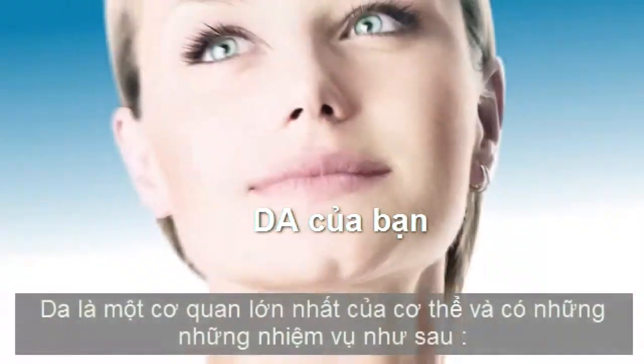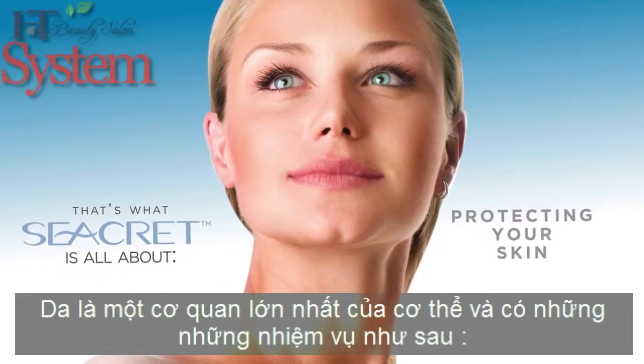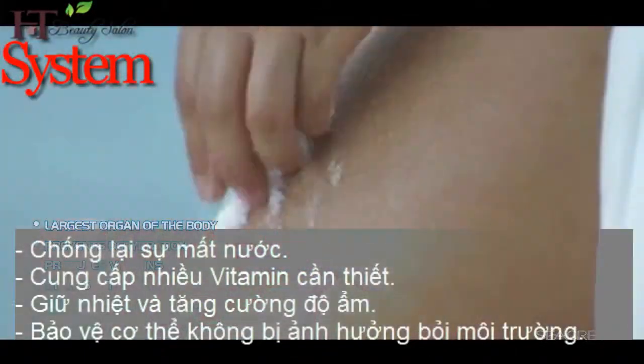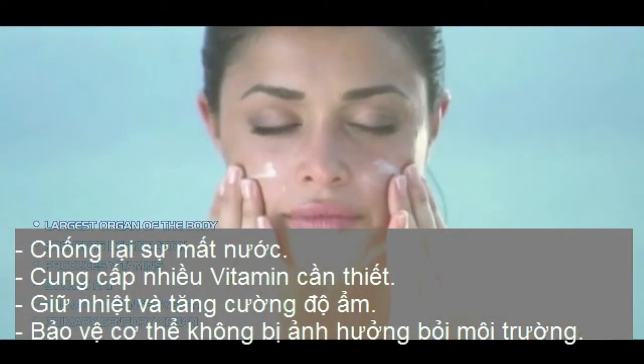That's what Secret is all about — protecting your skin. Our skin is so valuable. Caring for it is not only a luxury, but a necessity and top priority, and the secret to great skin lies here.